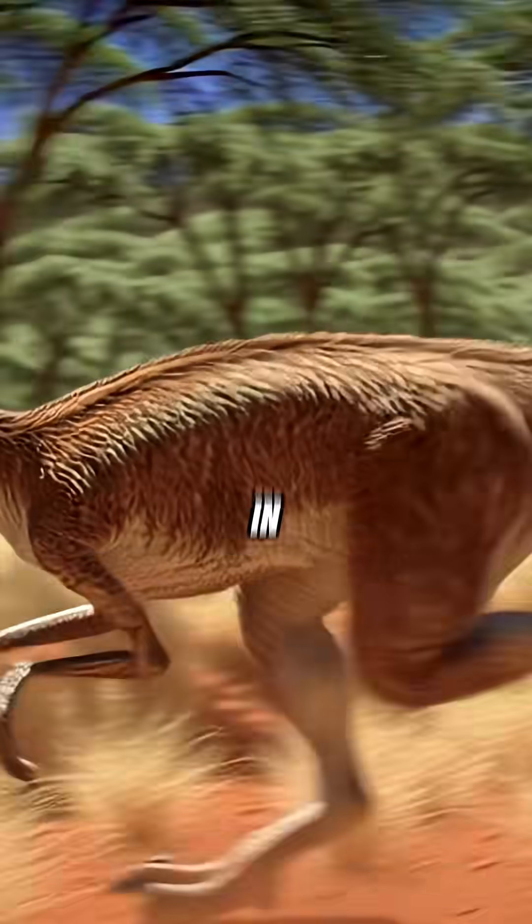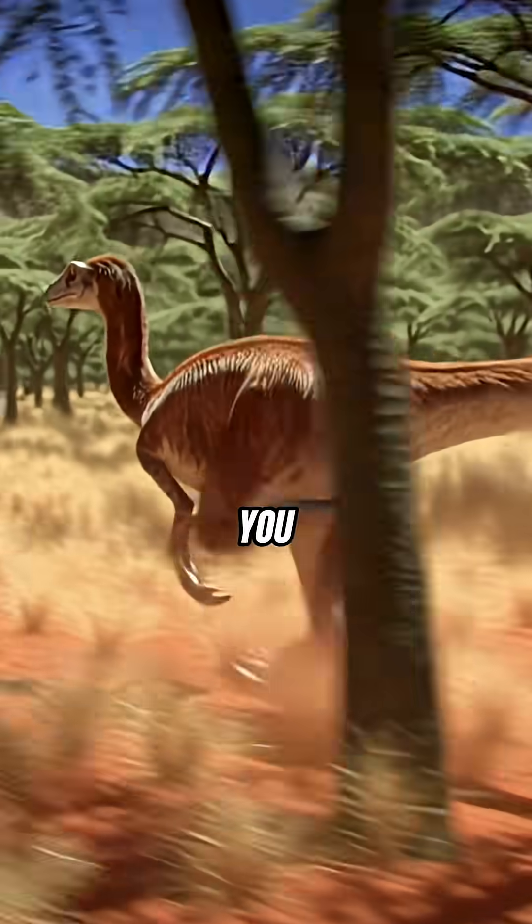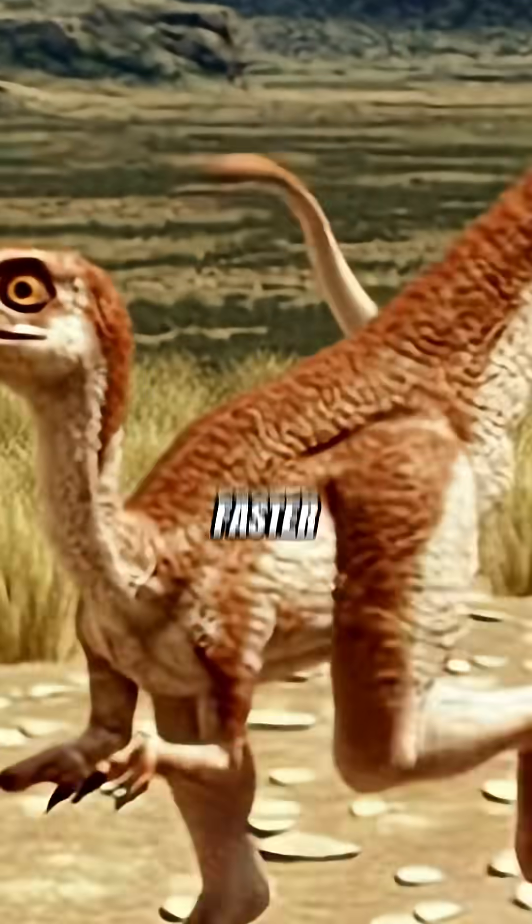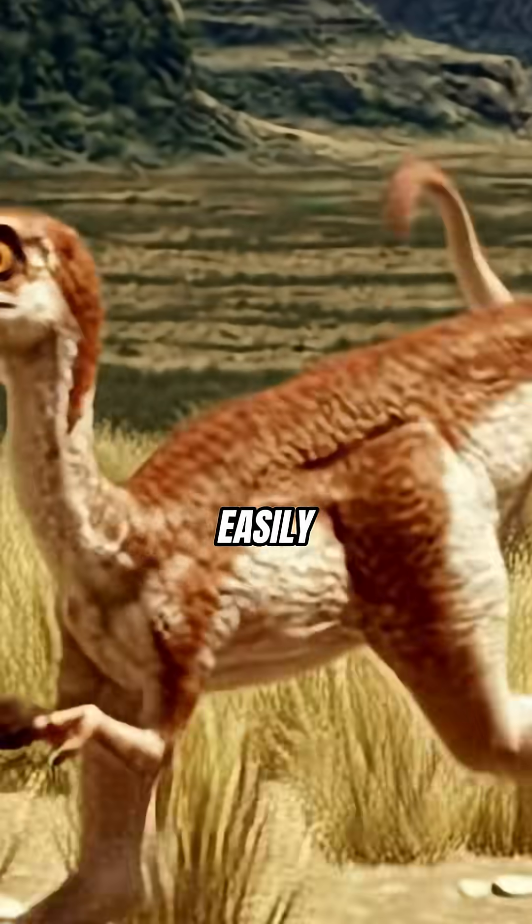Imagine a dinosaur leaving a sports car in the dust. That's Gallimimus for you. This wasn't just fast — it was ridiculously quick. Faster than Usain Bolt's fastest sprint, easily.